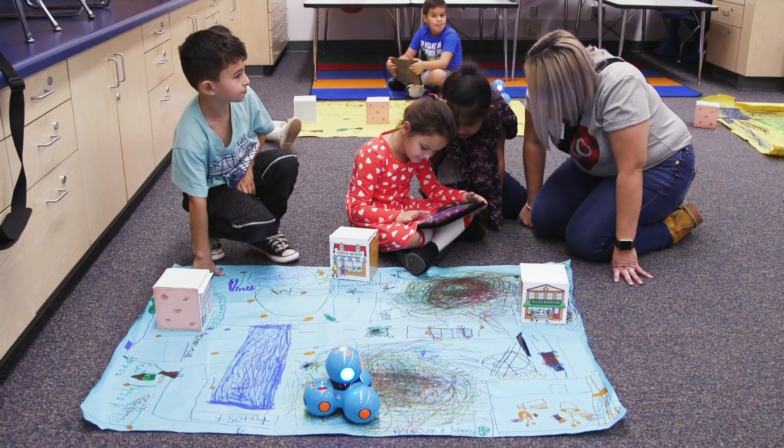We hear really positive feedback from the parents when they are talking about computer science and what we're doing here at the school. They're impressed at what their children can do at such an early age.